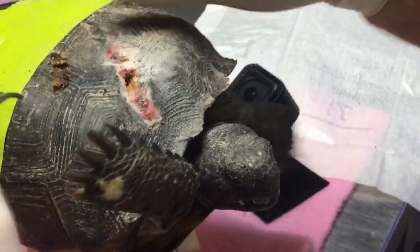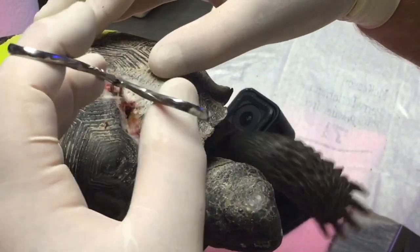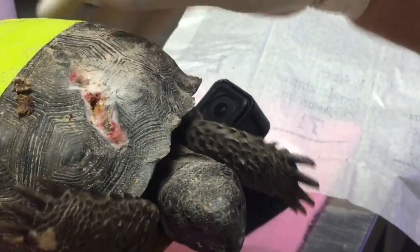Don't do this at home. If you do not know turtle anatomy inside and out, do not do this at home. Oh, my goodness, though. Look at that.